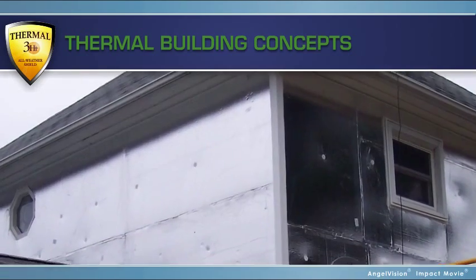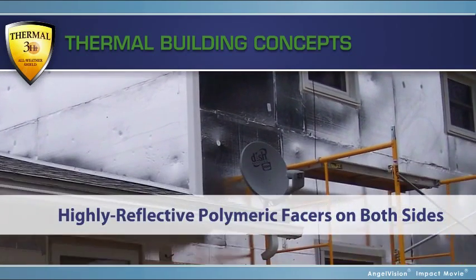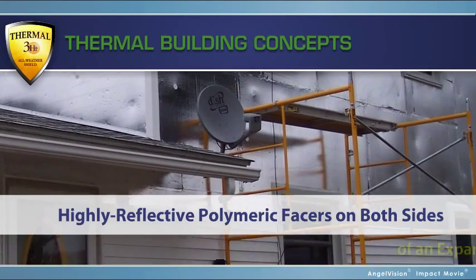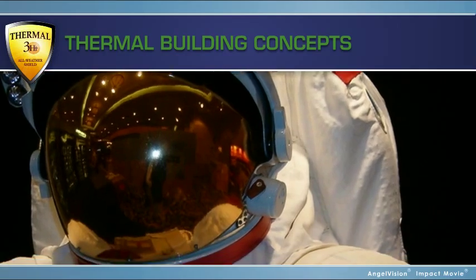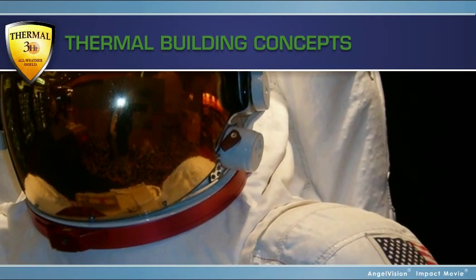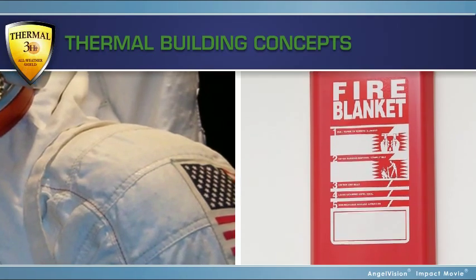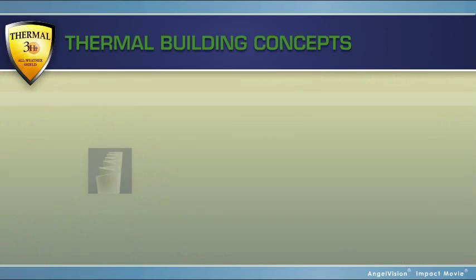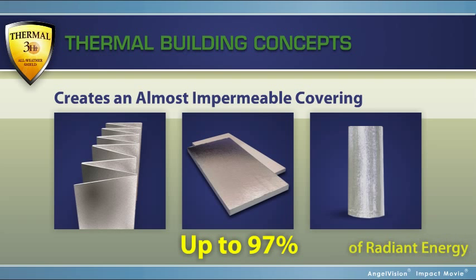Thermal 3-HT's insulation performance comes from the highly reflective polymeric facers on both sides of an expanded polystyrene foam core. The same way Mylar spacesuits protect astronauts from extreme temperatures and firefighters use survival blankets to protect them from danger, Thermal 3-HT creates an almost impermeable covering, reflecting up to 97% of radiant energy.